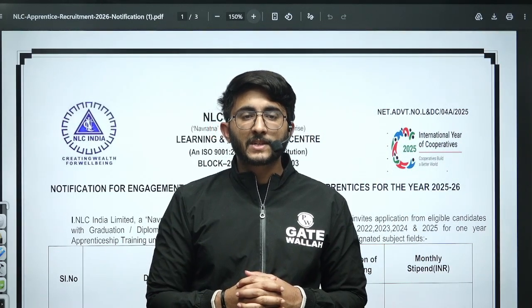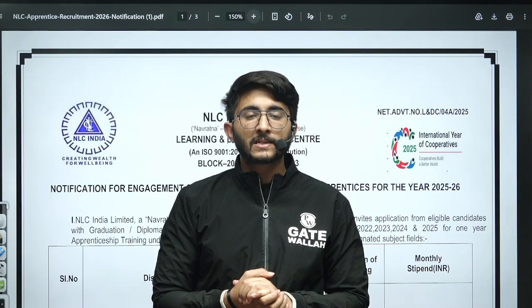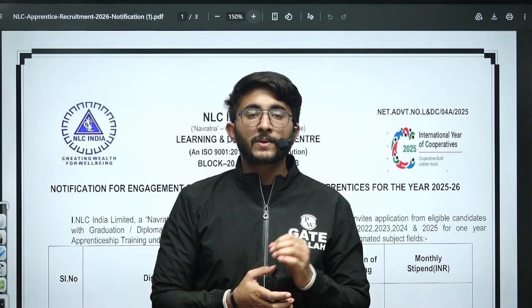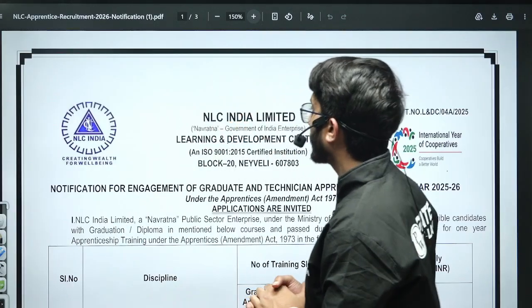Hello everyone, my name is Kuldeep Singh Rathrod and welcome to the Getwala platform. As you guys know, whenever any important updates and information are available, we will try to provide you as soon as possible on the Getwala platform, so you guys are aware of each and every detail related to your career.